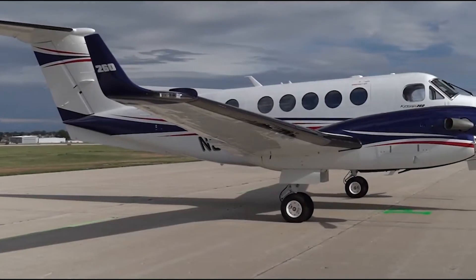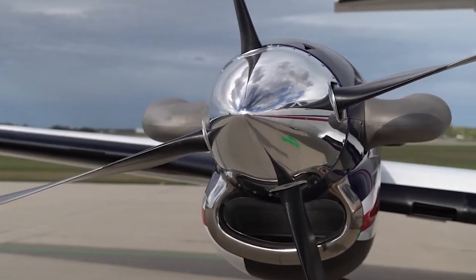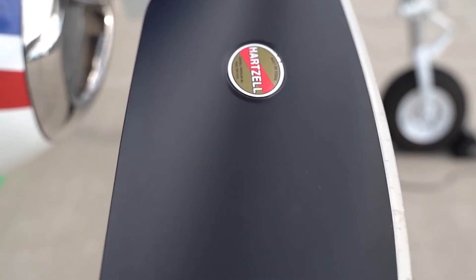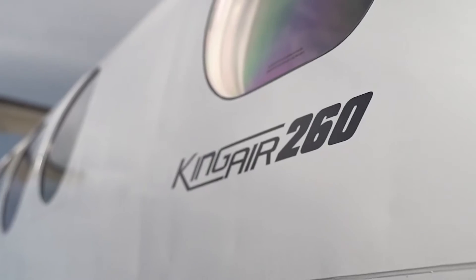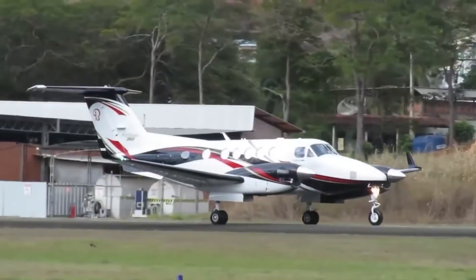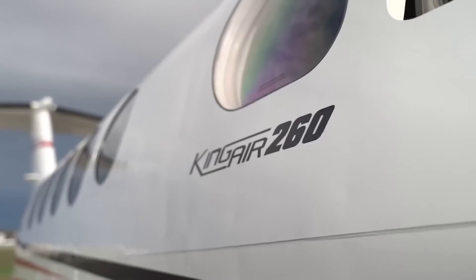The Beechcraft King Air 260 isn't just a luxury craft — it's a versatile powerhouse redefining air travel. From executive transport to air ambulance services, its reliable performance and low operating cost make it the go-to choice for corporate, private, and charter operations worldwide. Minimal vibrations and noise ensure a calm journey, making even long flights relaxing. Maintenance is a breeze with the King Air 260. Despite its high-end capabilities, the aircraft remains cost-effective thanks to its fuel-efficient engines — it's the aviation equivalent of a luxury electric car, soaring like a Tesla in the skies.